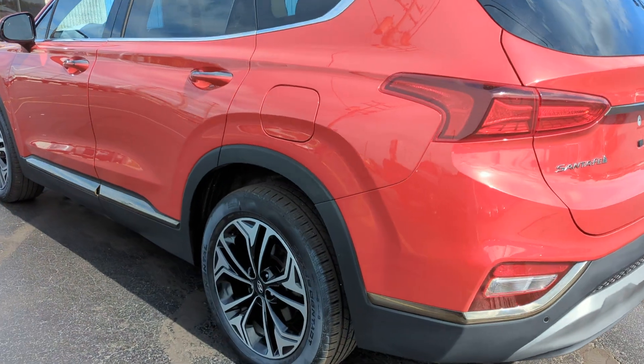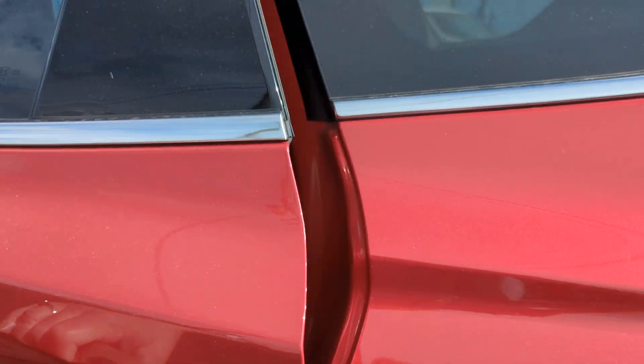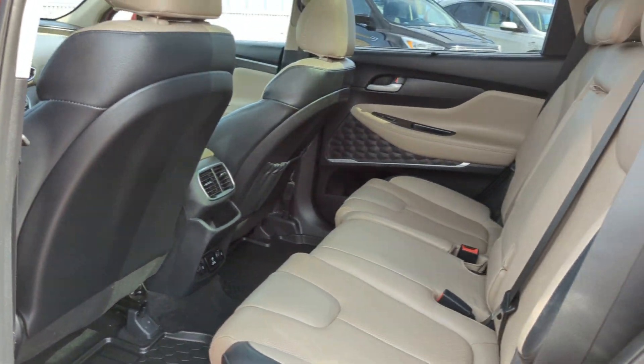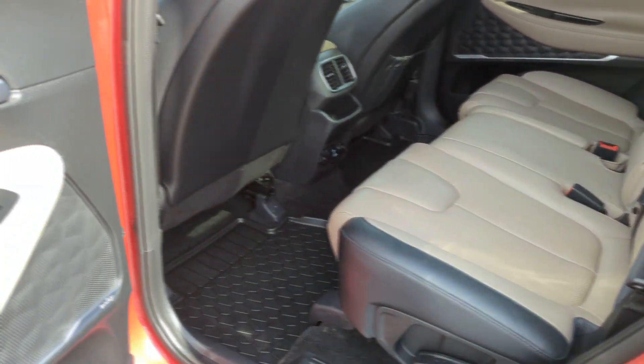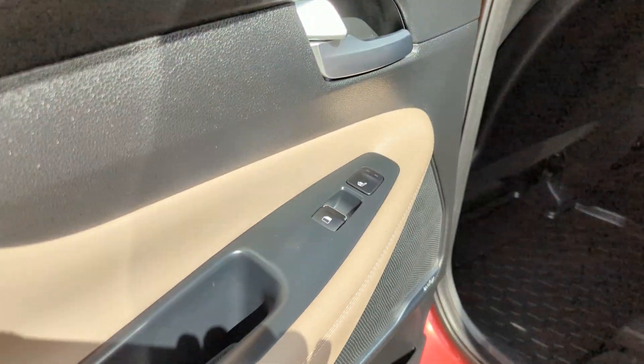Come around to the side here. Weather interior — it's like a tan interior. You do have some weather matting on there. You have heated seats back here as well, as you can see.